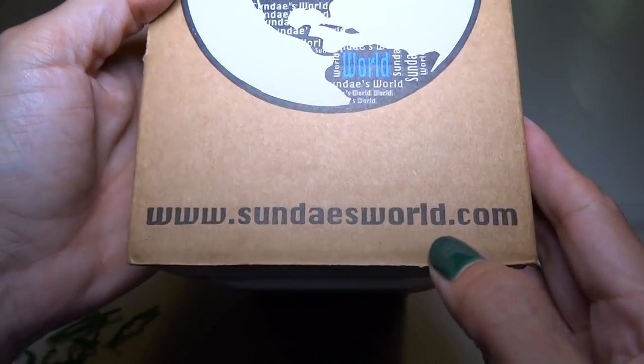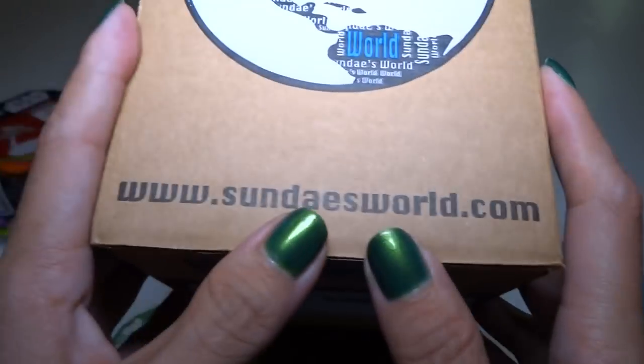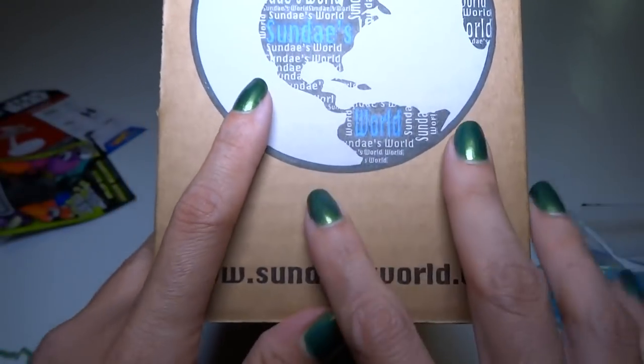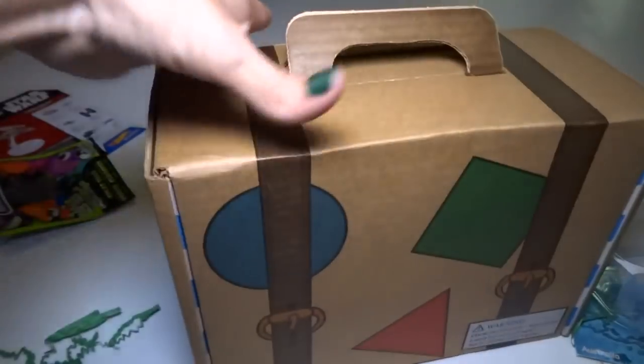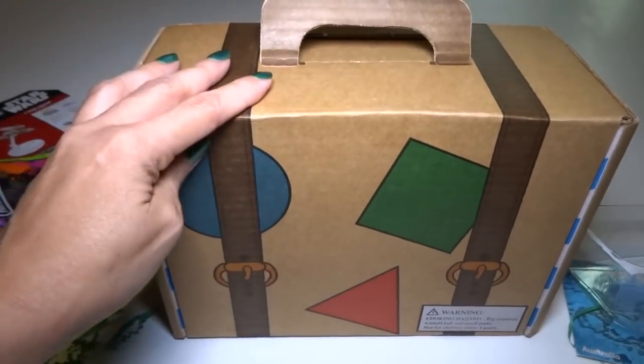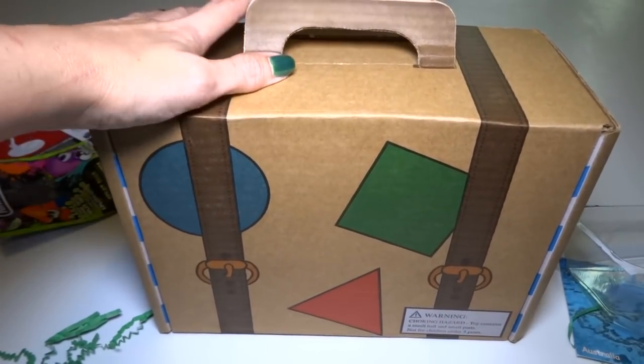That's Sunday's World box — you can get it at sundaysworld.com. Very cool, I'd recommend it! I wonder what the next one is going to be, but they're all going to be kind of different because if you select boys, girls, or mixed you're going to get different things. Check it out, and thanks for watching — bye!